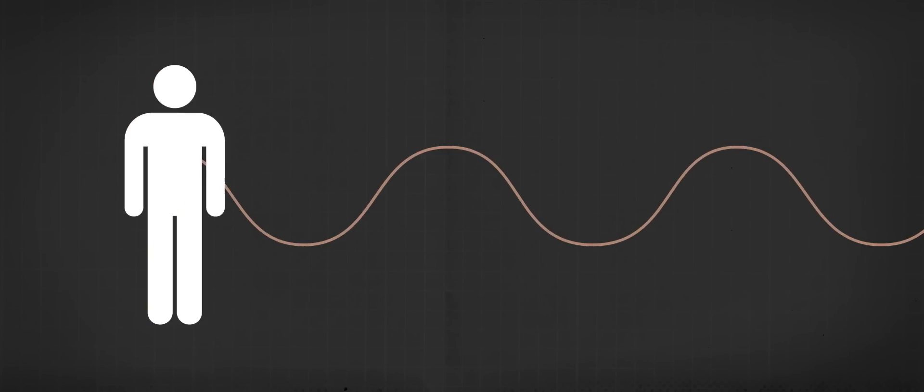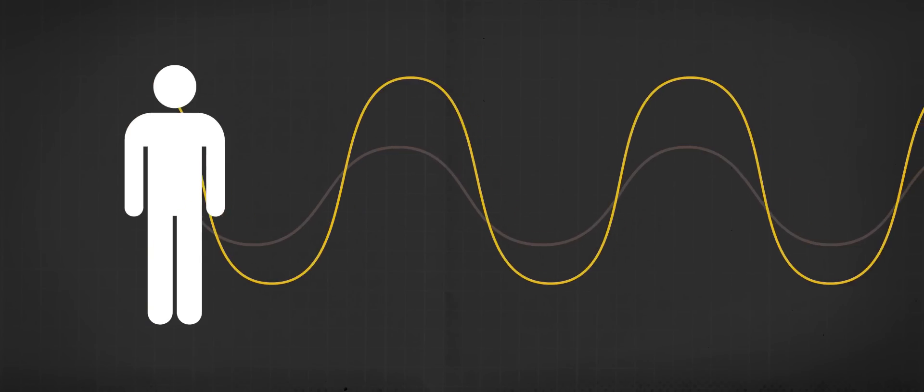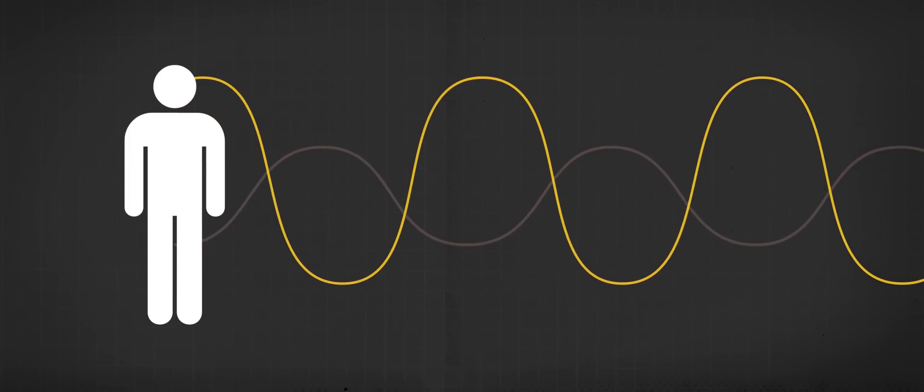A sound is simply energy pumping towards the listener through the air with pressure variation. The louder the sound, the more pressure there is. The intensity of sound is objective — something we can easily measure and agree on.